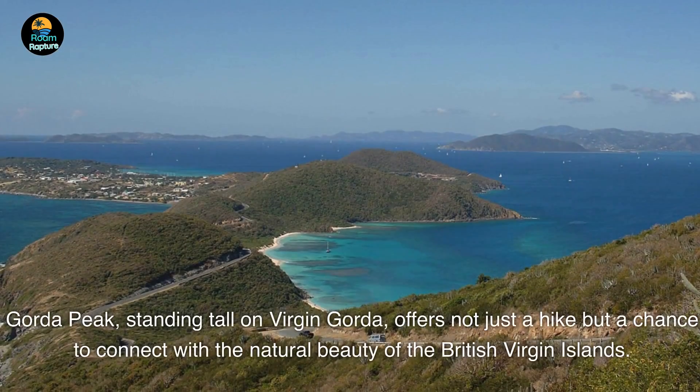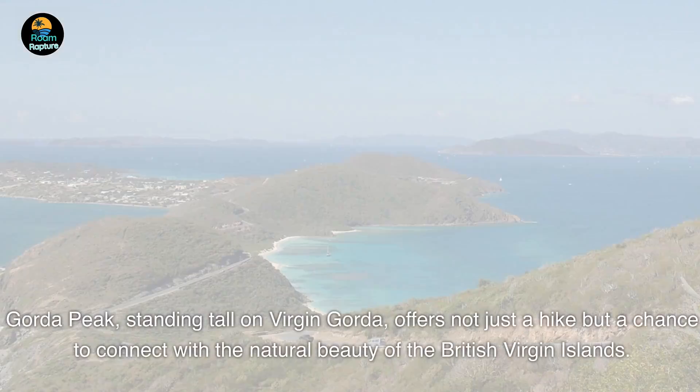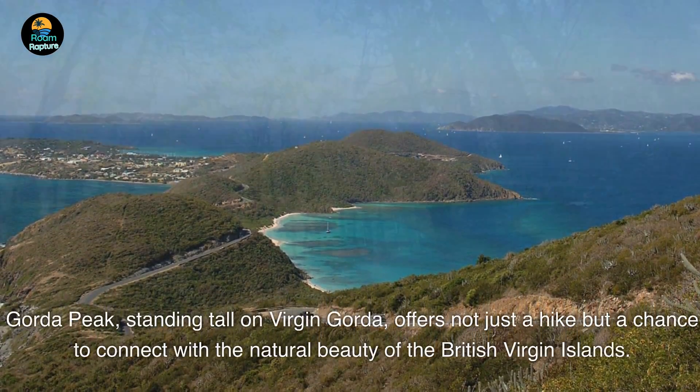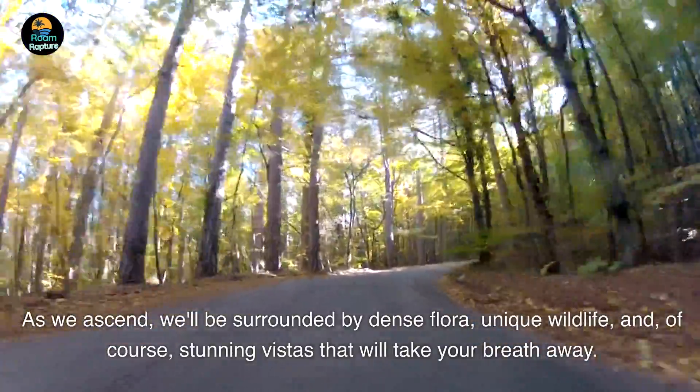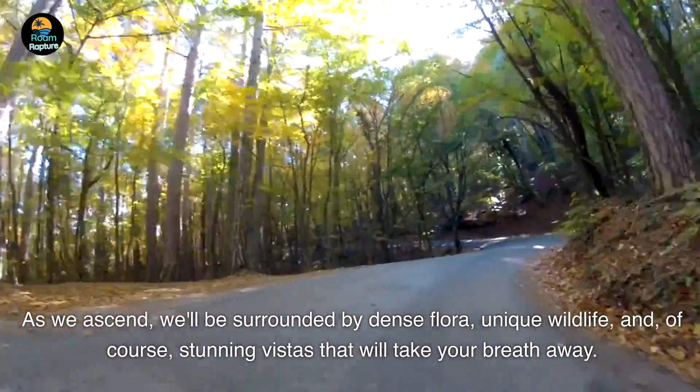Number 4. Gorda Peak, standing tall on Virgin Gorda, offers not just a hike but a chance to connect with the natural beauty of the British Virgin Islands. As we ascend, we'll be surrounded by dense flora, unique wildlife, and, of course, stunning vistas that will take your breath away.